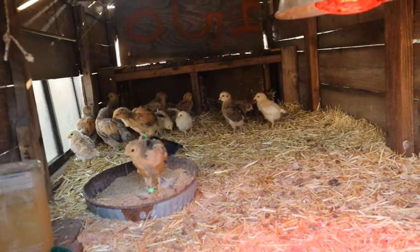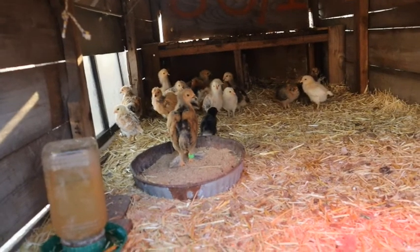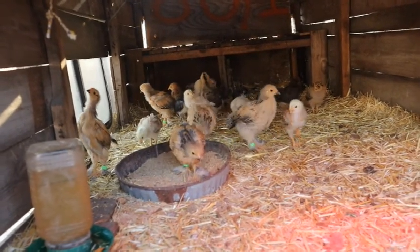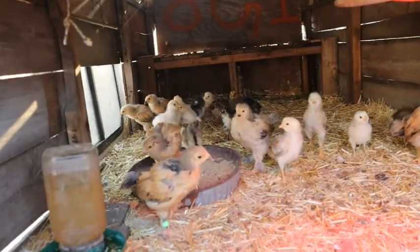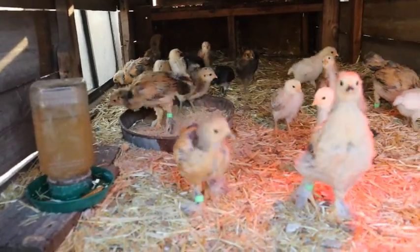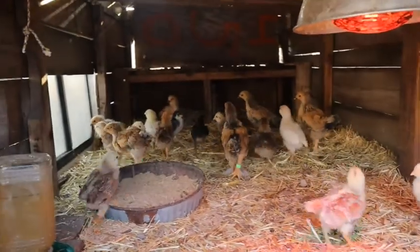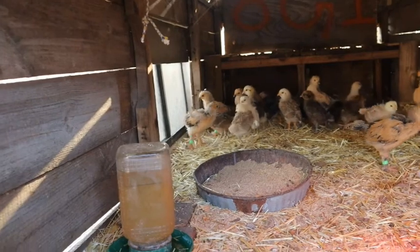They're going to be in here for about another two weeks before I actually open the door and let them out. Some of these guys are big enough to go outside already, but I'd rather them all be about the same size. Also, when we finally bring our Araucanas over here, I want them all to be about the same size before we let them out so we don't have chicks getting caught in the fencing. As you can see, they're all happy, healthy, and curious.